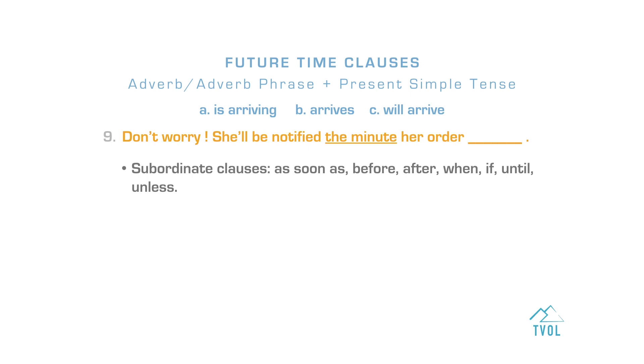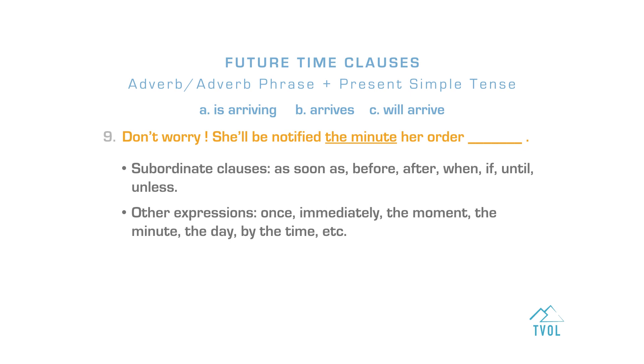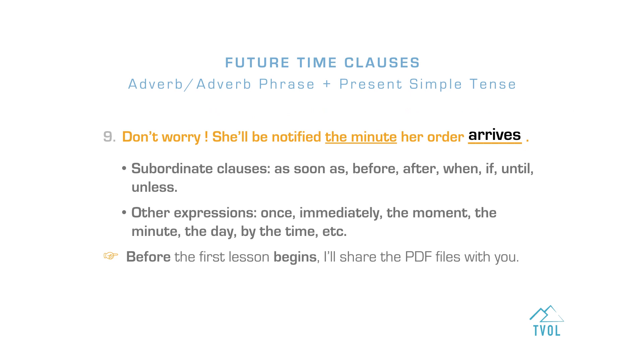The present simple is used in subordinate clauses introduced by words like as soon as, before, after, when, if, until, unless, and also expressions like once, immediately, the moment, the minute, the day, by the time, etc. Don't worry, she'll be notified the minute her order arrives. The correct answer is letter B. Another example: Before the first lesson begins, I'll share the PDF files with you.